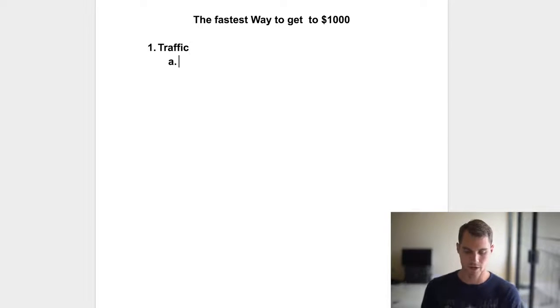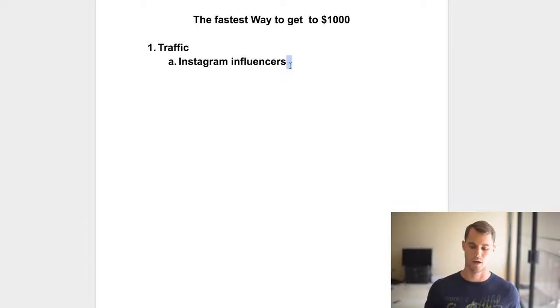You can get your traffic from a bunch of different sources — Facebook, Instagram, Google, Bing, all these different places. But in my opinion, the fastest and easiest way to get to a thousand dollars is to actually use Instagram influencers. Basically, there are large pages on Instagram — not personal or celebrity pages, but more like fan pages or feature pages — that you can reach out to and see if you can post an ad on their page for a certain amount of money, which is usually quite a bit cheaper than any other advertising method.